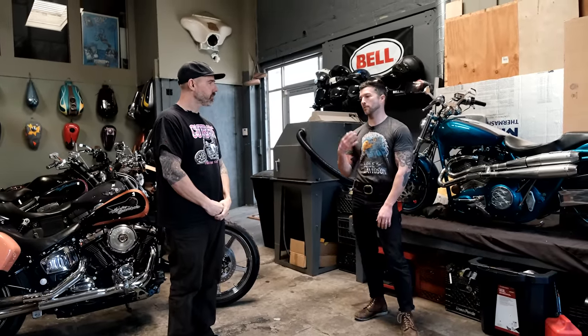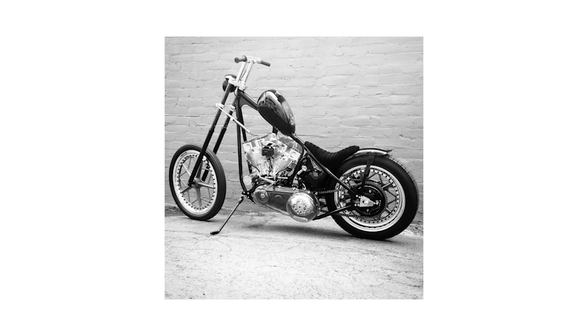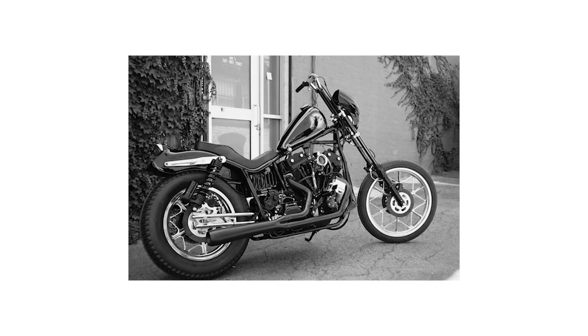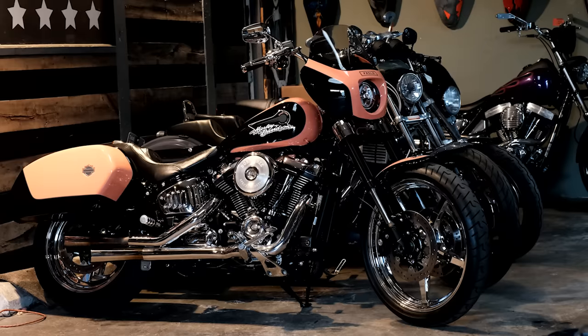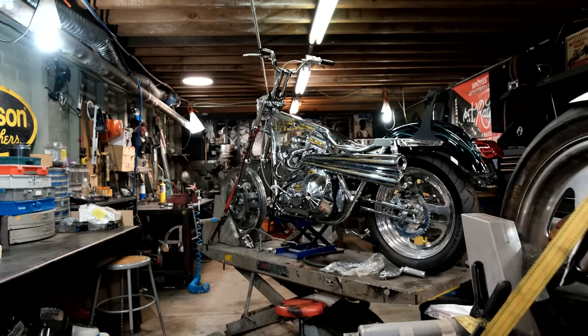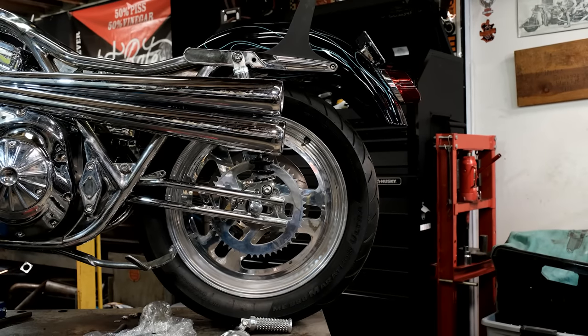If you were to ask me what I think your style is — correct me if I'm wrong — it would be like high performance choppers. Essentially. Minimalistic high performance choppers. Essentially, yeah. I just like that balance where the front end has a visual lightness to it, and the rear has a tight, drag-bike kind of weight to it.